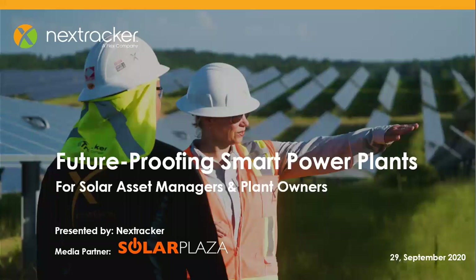Hello, everybody. Welcome to today's discussion on smart plant operations presented by NextTracker. My name is Ali. I'm part of the marketing team and host of today's webinar. I'd like to extend a big thank you to everyone who is joining us today.